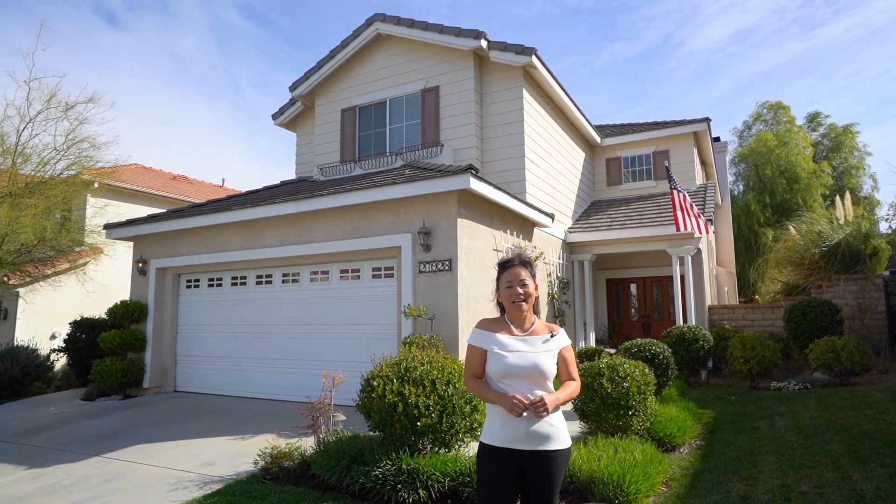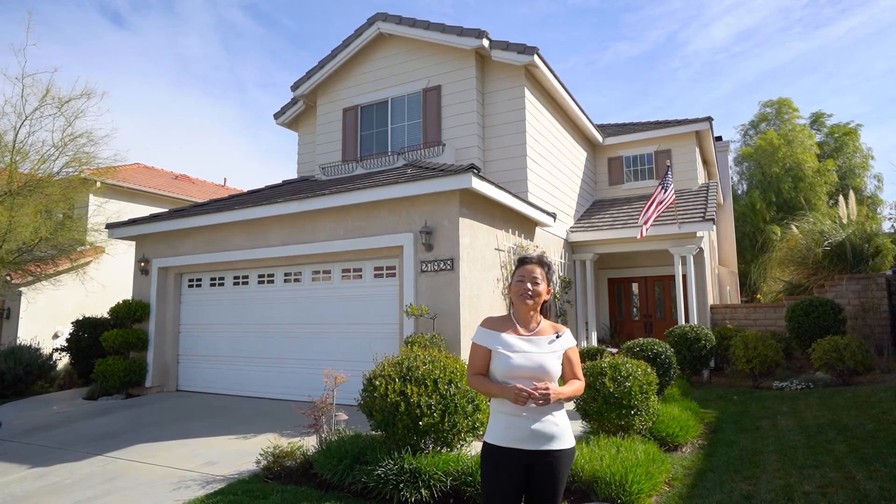Hello, I'm Lucia Murchin with Team Real Estate Nate. Welcome to this light and bright four bedrooms, three bathrooms home in a highly desirable community of North Park Valencia with over 2,200 square feet of living space.